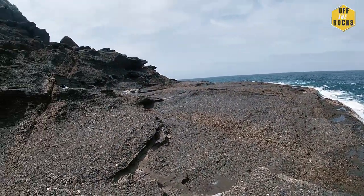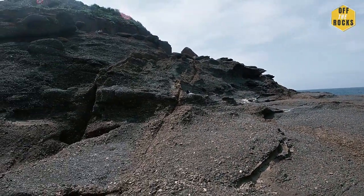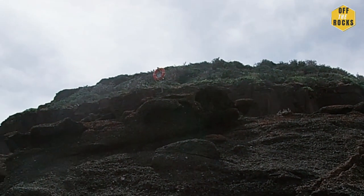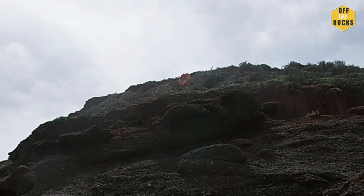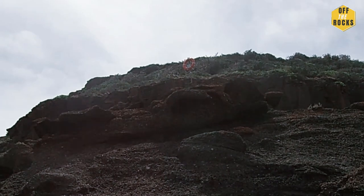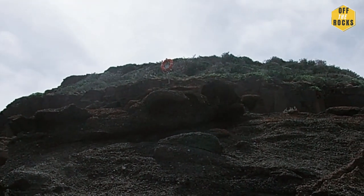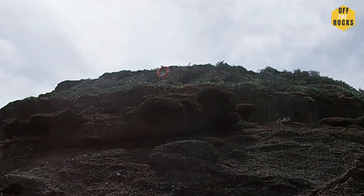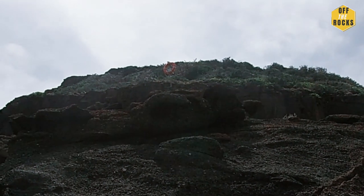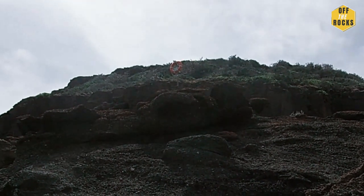I just wanted to show you guys that normally at popular rock fishing ledges there's an angel ring. These angel rings basically — if you fall in, someone could grab it and throw it towards you. It could save your life. So knowing where these are is really handy, especially if you don't have a life jacket.